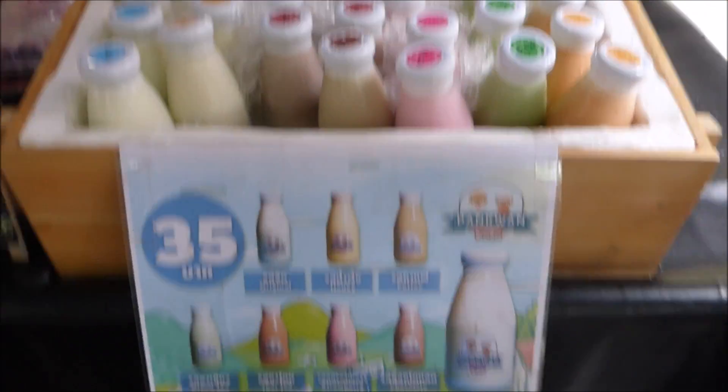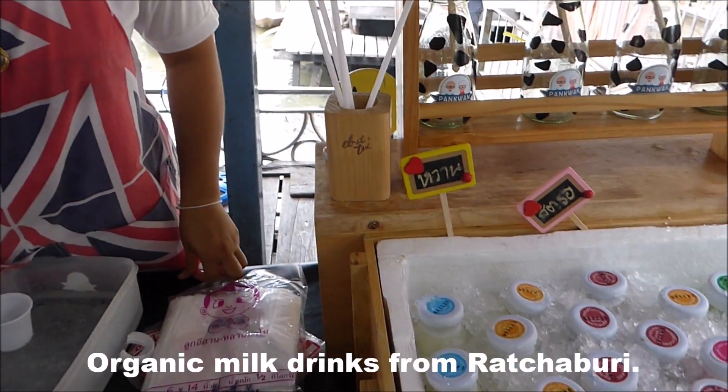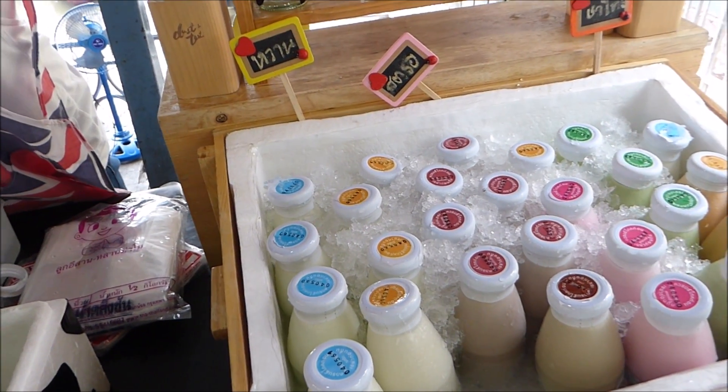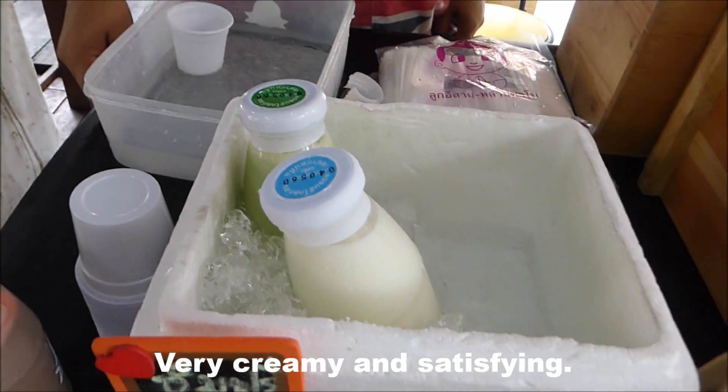So this lady is selling some fresh Thai milk, and it's from Ratchaburi — Pankwan Farm. It's delicious, really nice.